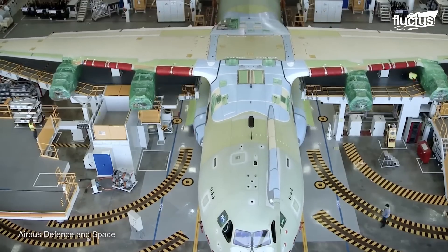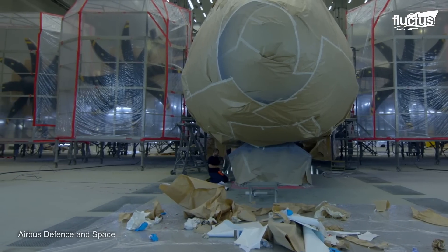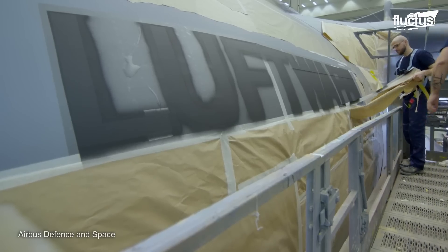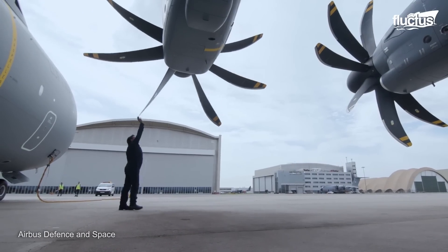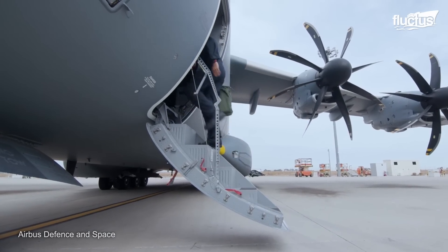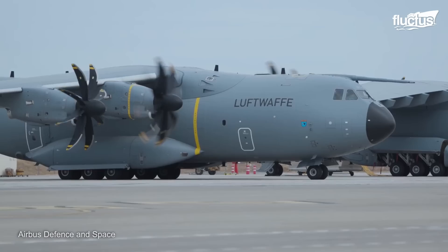With the plane assembled, its exterior is painted with the aircraft's livery, markings, and protective coatings expertly applied. Finally, the A400M makes its first flight after completion, showcasing its robust structure, advanced avionics, and powerful engines.